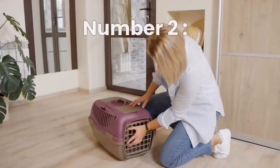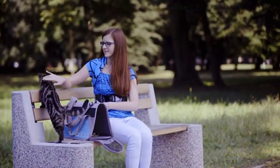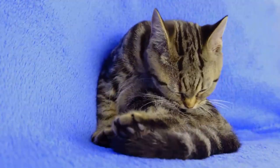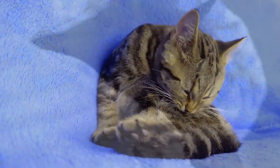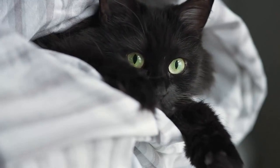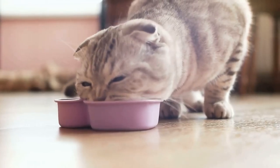Number 2: Train Your Cat to Like the Carrier. The key to flying with your cat is preparation. It will take time to help your cat form positive associations with its carrier, so start preparing your cat many weeks in advance. The cat carrier will be considerably more cozy and appealing if you put it in a warm location and add a soft blanket and your cat's favorite toy. Reward your cat every time he spends time in the carrier.